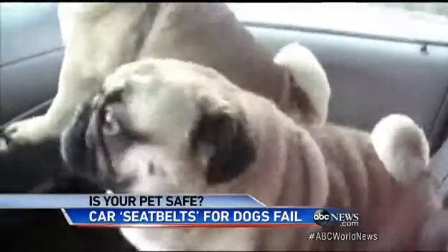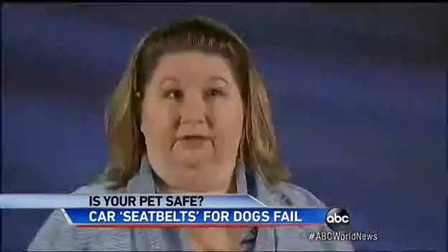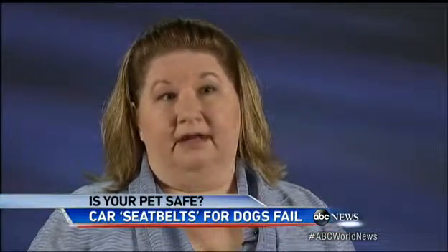If you're worried about a product you own, the advice is to go to the maker's website and look for their test video. You want to contact the manufacturer, find out what weight the product has been tested to, and try to find a product that will allow the pet to stay on the seat for the entirety of the video.